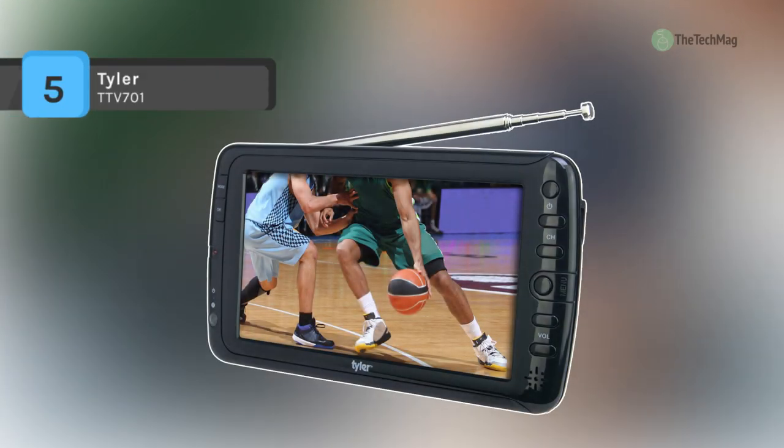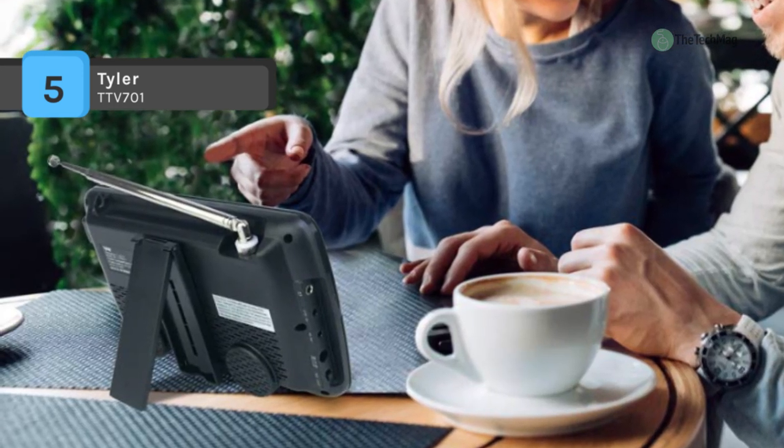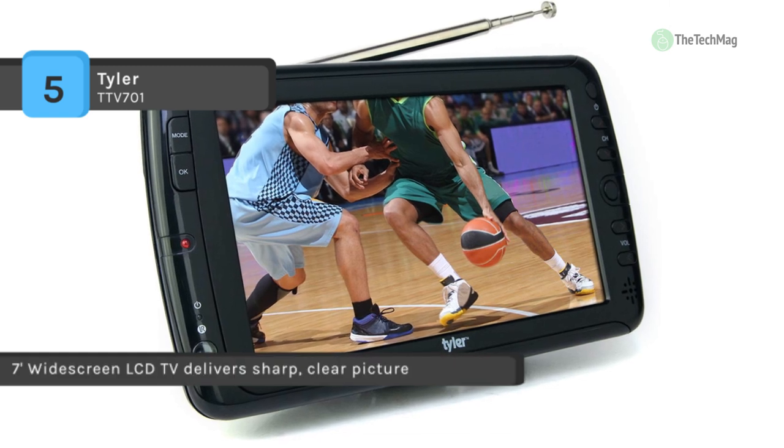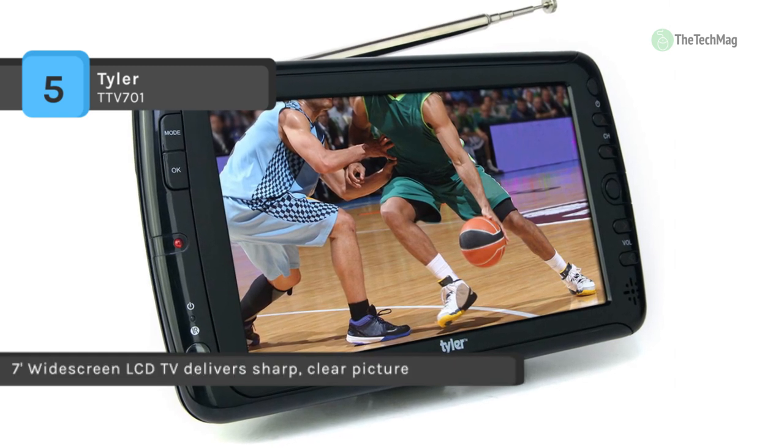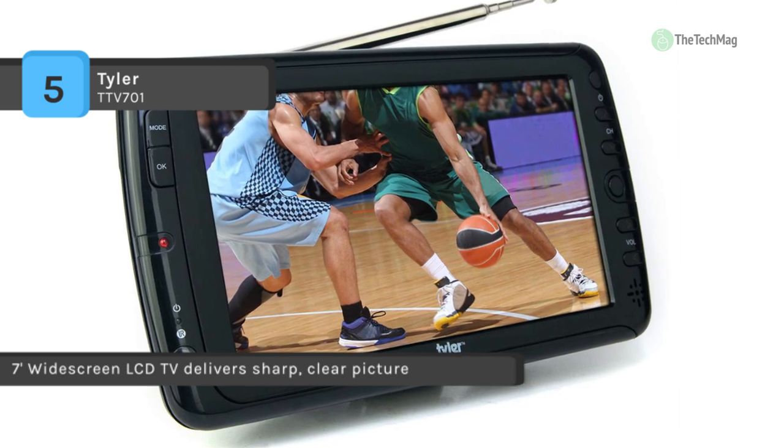The Tyler TTV701 comes with a 7-inch widescreen LCD TV that delivers sharp, clear picture through multiple antenna options. It has a telescopic antenna or either of two high-powered external antennas that ensure your favorite programming is always at hand.